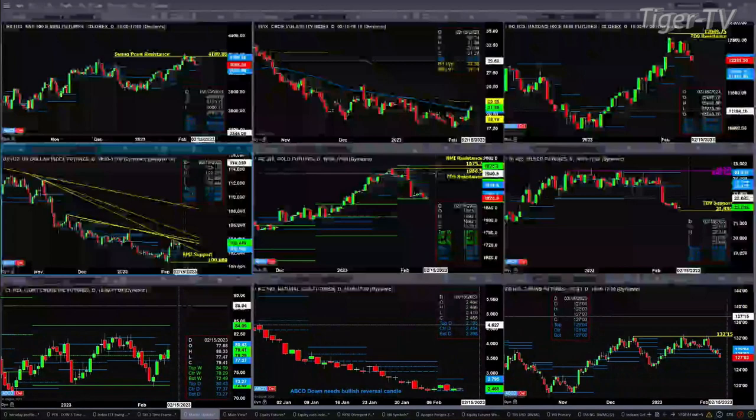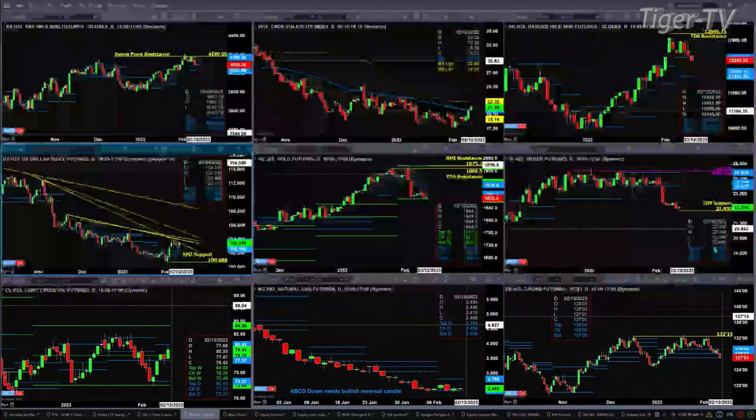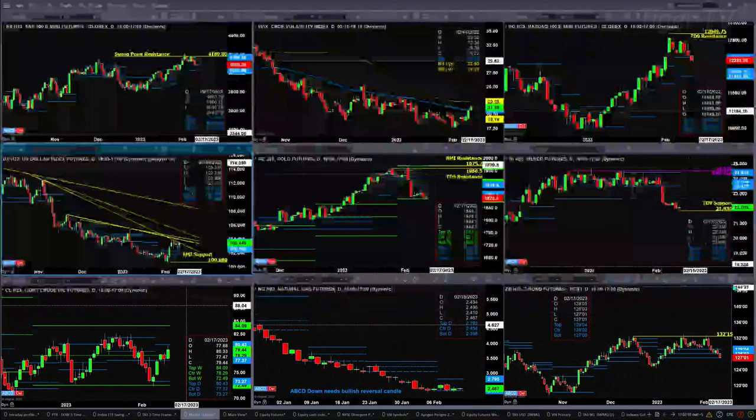If we take a look at light sweet crude, just a consolidation — it ran into resistance at the top of its profile at 80.43. For natural gas, still waiting for a bullish reversal candle to confirm an A-to-B equals C-D down pattern. The 30-year treasury is sitting at support at the 127 even level — that's the bottom of its daily profile.